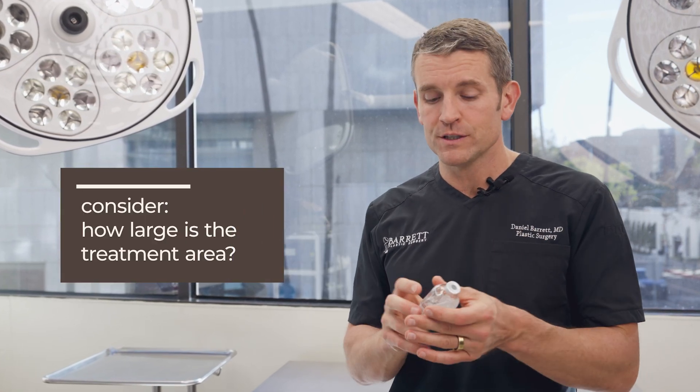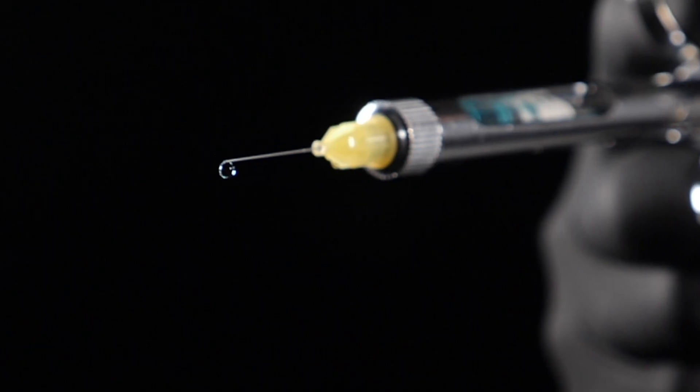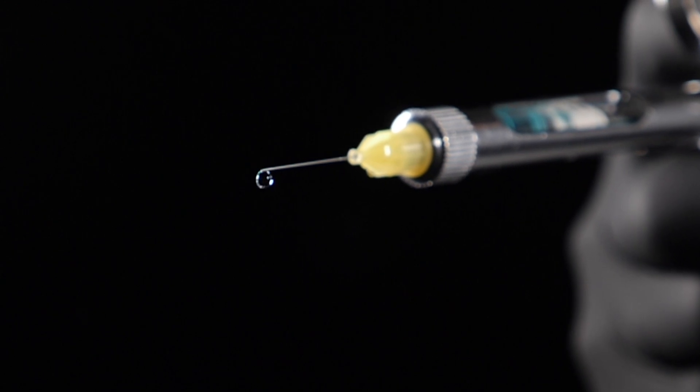It really comes down to how big the area is and can we effectively use numbing medicine to numb up the area so that you don't feel what's happening. And if you can't stand needles at all, local might not be a great option.